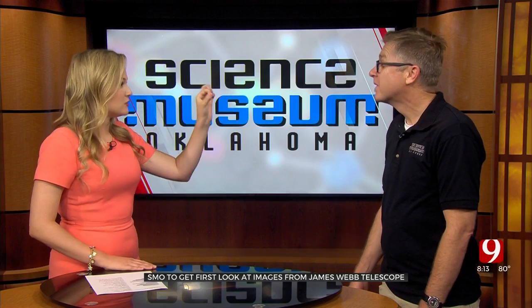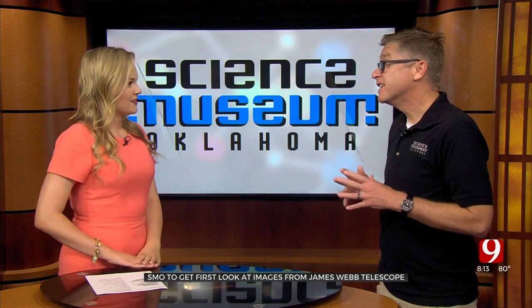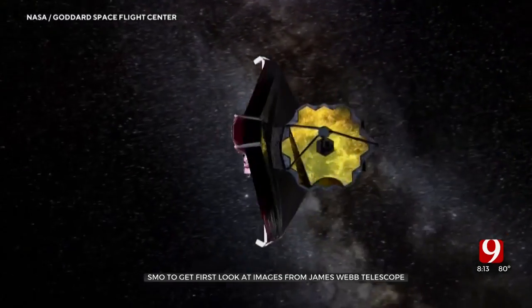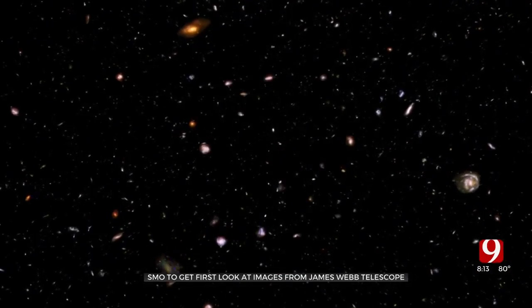I was reading about it — this telescope, the way they can see it, they could see a bee on the moon, so we're expecting some pretty great images. We're expecting things we've never seen before. This is mostly an infrared telescope, and it's looking very, very far away from us. We're going to see further back than we've ever seen before, and the first five images will be released from NASA to everybody on Tuesday. It's pretty special — the Science Museum is one of the only places getting to see this.